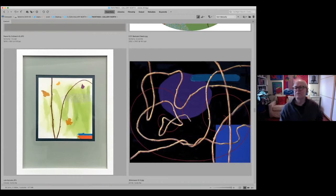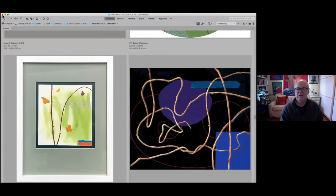Scott transitions away from screen sharing and turns it over to Molly Dilworth. Molly greets the audience and thanks Scott for the presentation, noting it's nice to see some of the context of the other works even if she hasn't seen them in person yet. She mentions she's made a slideshow of works in the show but will also show some other pieces.